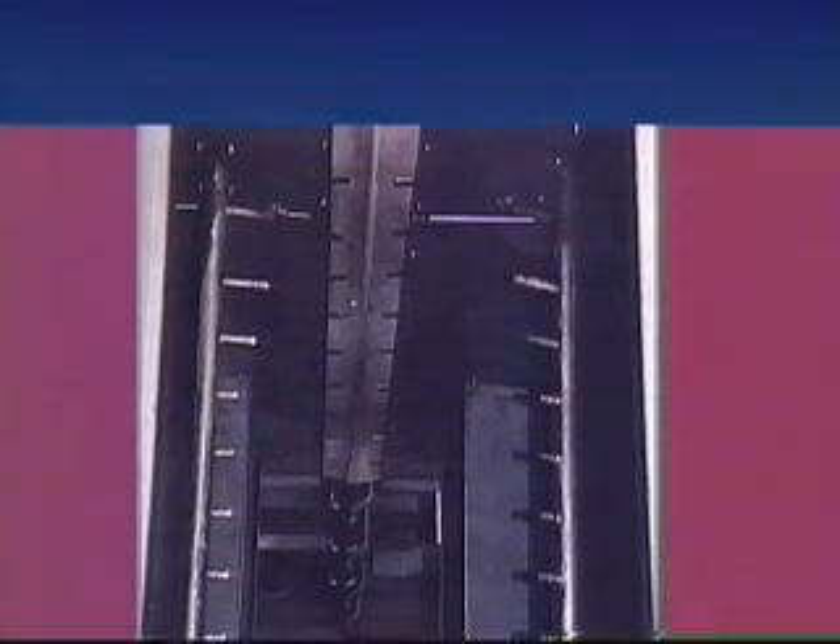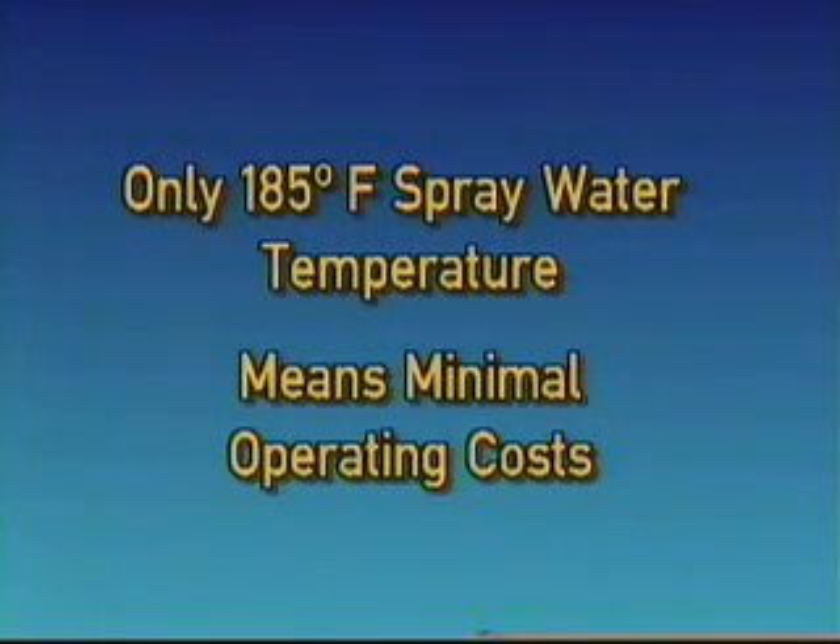Therefore, we guarantee these parameters with the Chad hot water pasteurization system. With the very efficient Chad hot water delivery system, we are able to maintain 165 degrees Fahrenheit to the surface of the carcass with a spray temperature of only 185 degrees Fahrenheit.